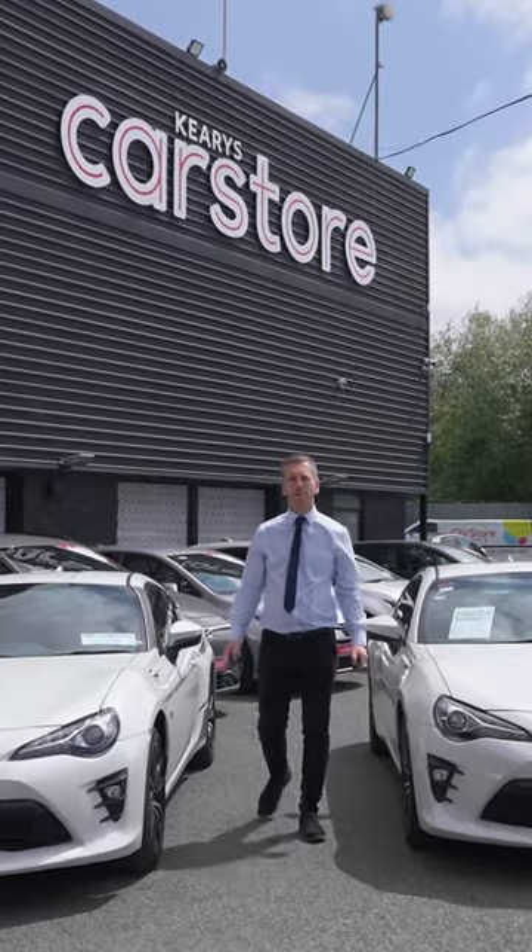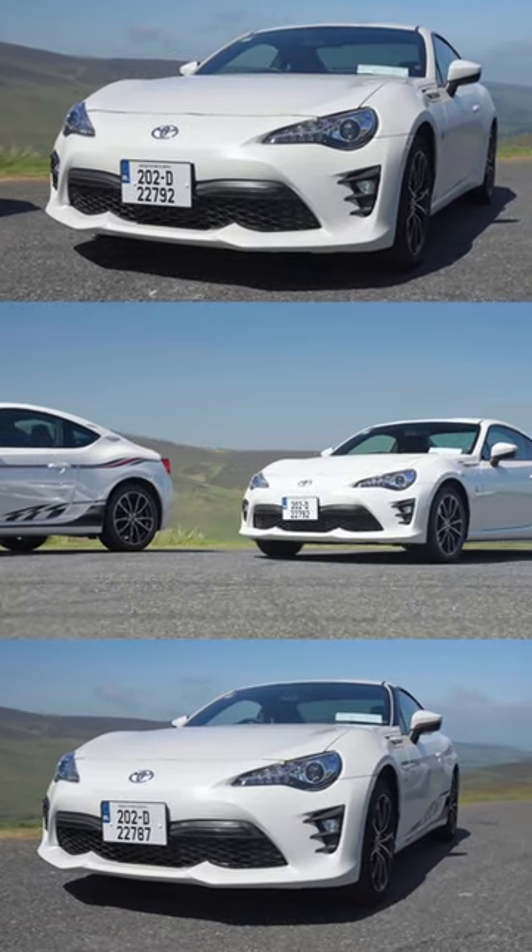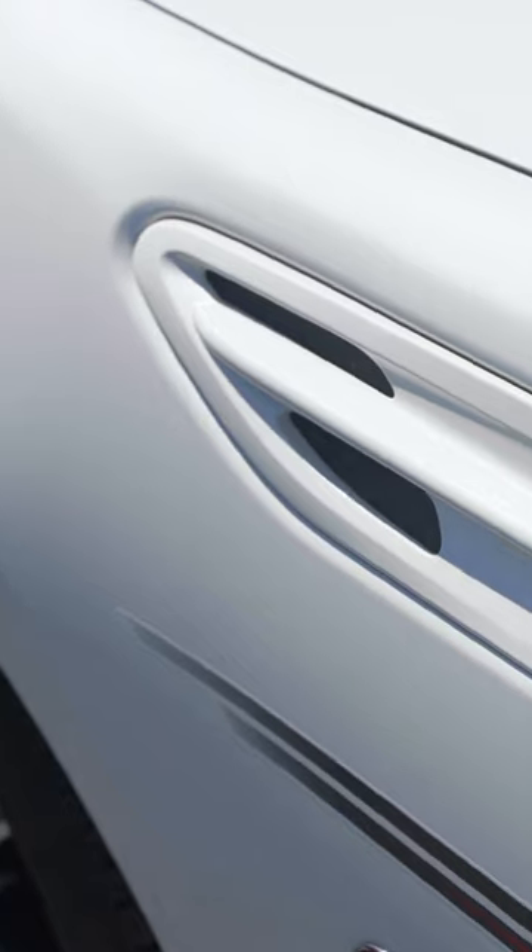Hi, Michael here from Kiri's Car Store in Dublin. Today I just want to show you two new arrivals that we've had here: two 2020 Toyota GT86 models, both complemented in pearlescent metallic paint.